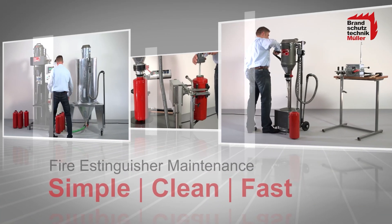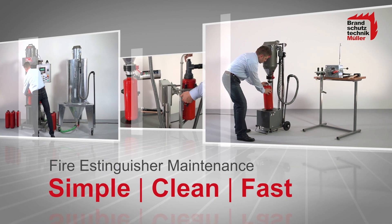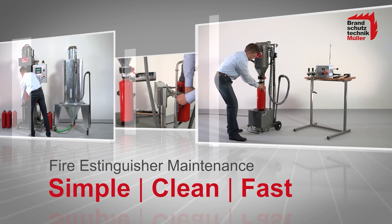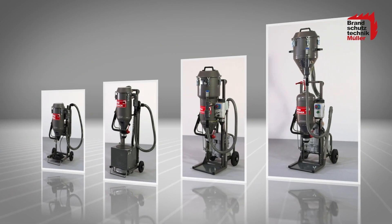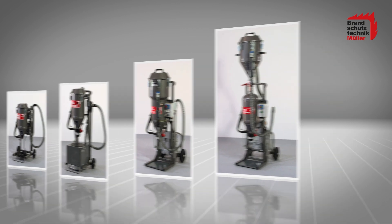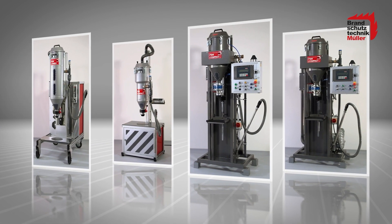Perfect emptying, perfect filling, transfer and refilling with Brandschutztechnik Müller's powder suction machines. Thanks to the different chassis available, our mobile systems are quickly ready for use anywhere, and with the stationary flexible powder suction machines you can completely automate workflows.